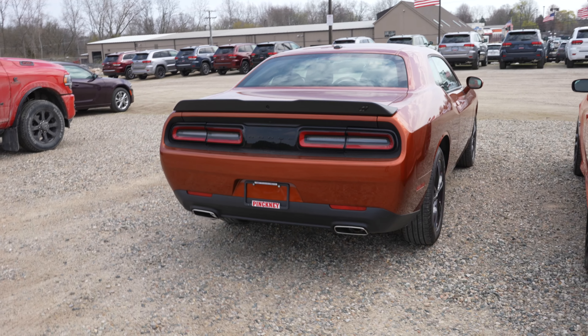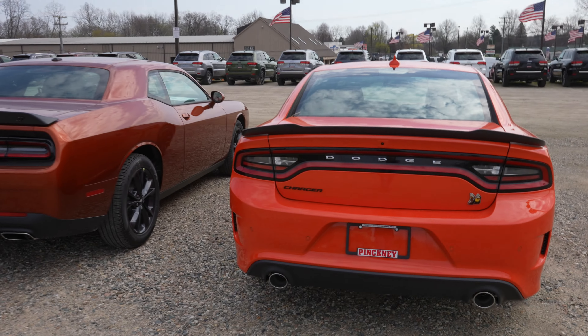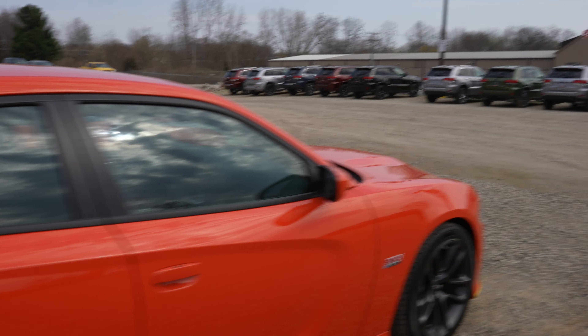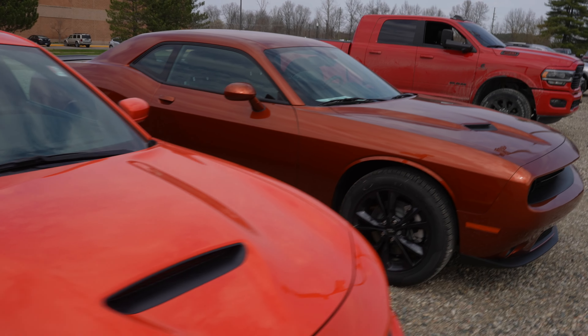This one can be had with the 6.4 liter V8 as well as the 6.2 supercharged — same with this one. The major differences in these two body styles is that this one is a four-door sedan and this one is a two-door coupe.